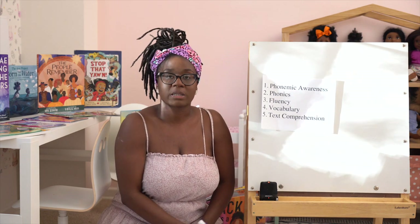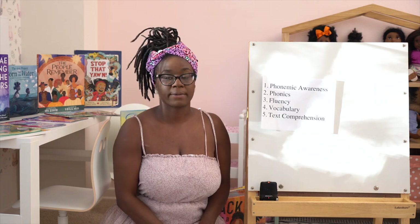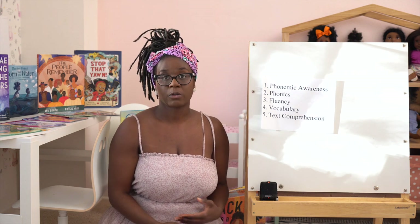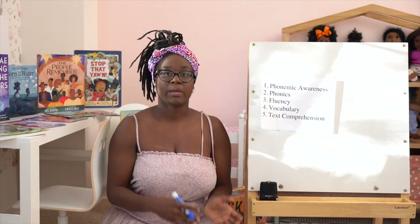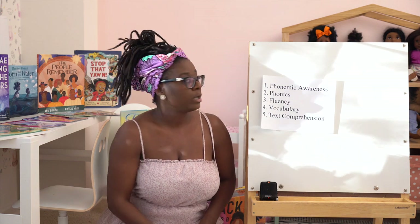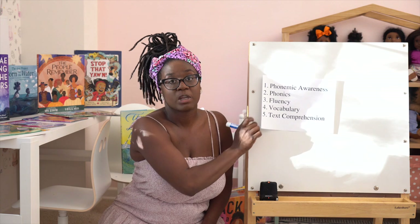Today we're going to start with phonemic awareness. It's a big topic, so it's going to take two or three videos. Today I'm going to tell you what phonemic awareness is and we're going to practice a little bit. Tomorrow, we're going to get into some activities that you can do with your child to improve their phonemic awareness.